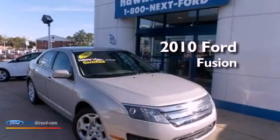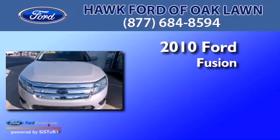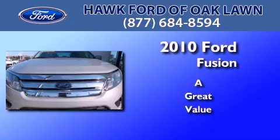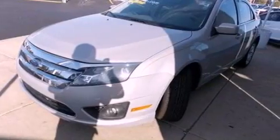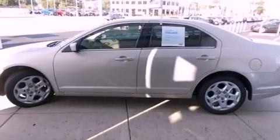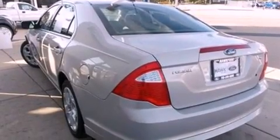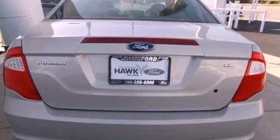This is a certified pre-owned 2010 Ford Fusion. Its top features include a double wishbone independent front suspension, traction control and stability control systems, 100% commercial-free Sirius satellite radio, and a tire pressure monitoring system. The following features are also included: